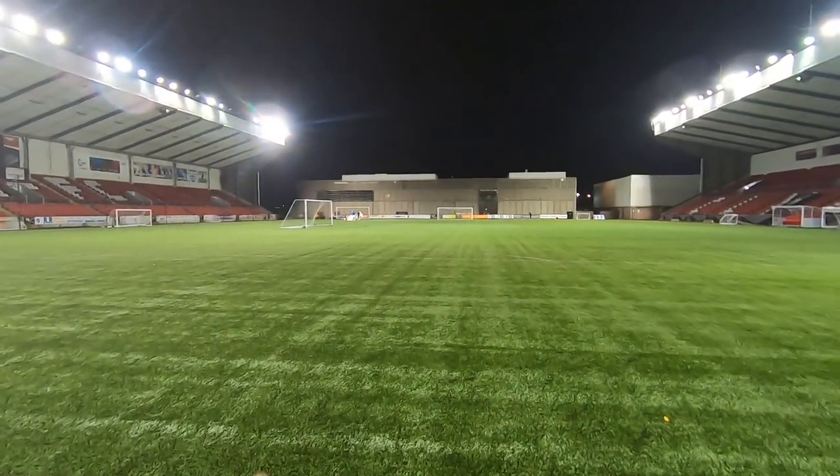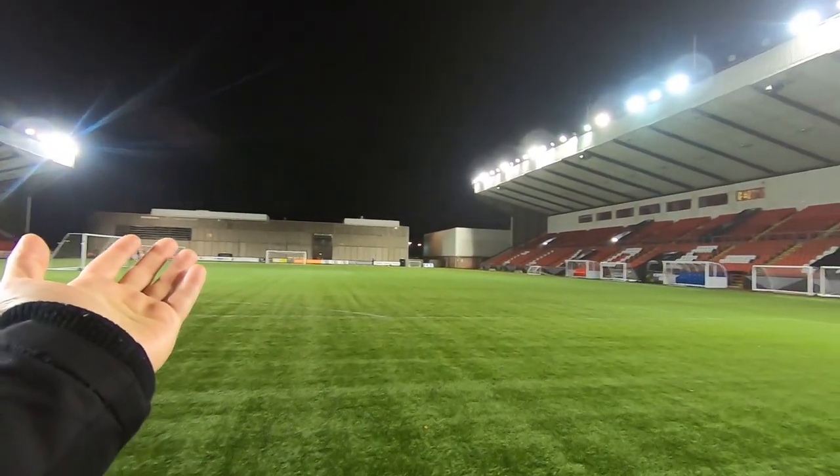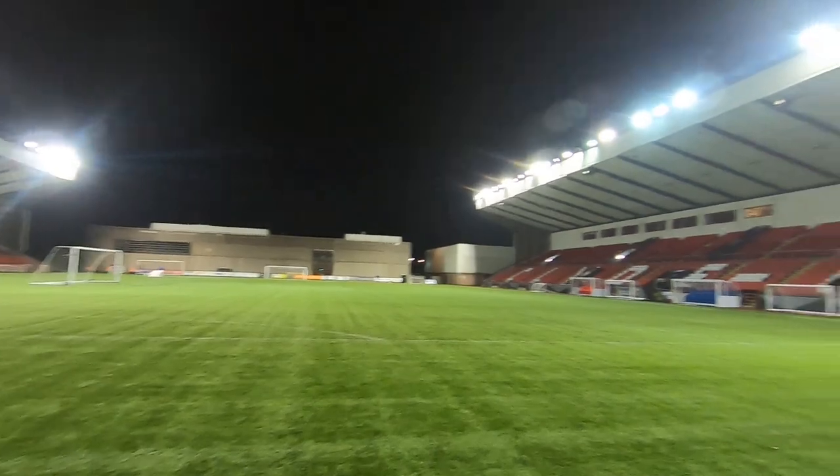I am now in the goal before the match. Absolutely buzzing, cannot wait for this one to start. While some of the coaches are setting up over there, there's a community centre over there which is like a gym and stuff, and then you've got the three big stands here.